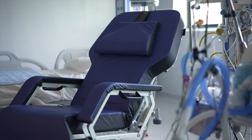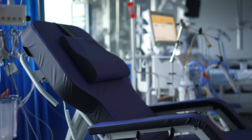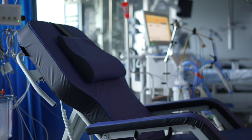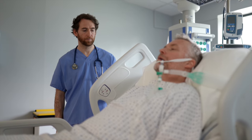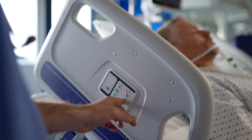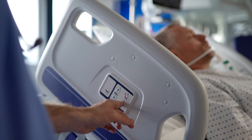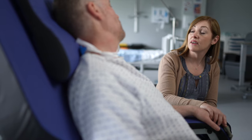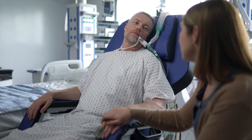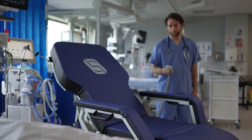At Seating Matters, we believe passionately in the effect correct clinical seating selection can have on patient well-being. The Sydney Go Flat Seat has been designed to enable safe and efficient transfer of critical care patients from lying in bed to a fully seated, clinically optimised position, offering care professionals new options in early patient mobilisation.